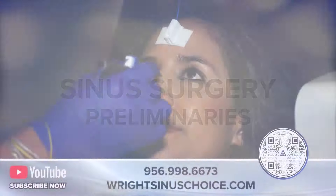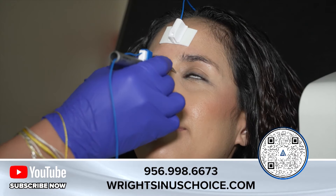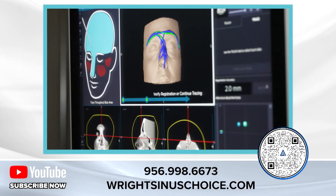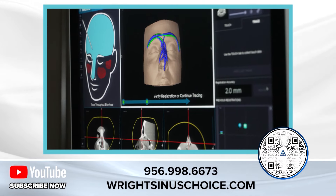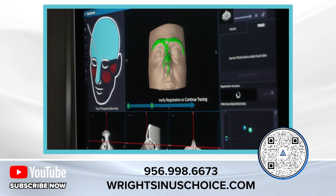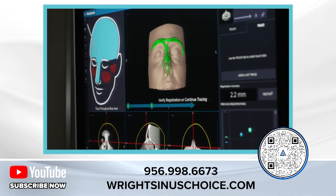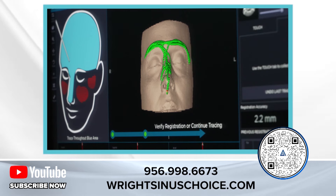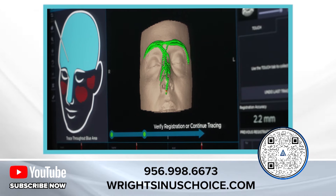Right now what Ruben's doing, he's registering the patient. The patient already had a CT scan and all that information is stored in the computer. What we have to do is tell the computer where the patient's skull is in relationship to the images already stored, and then once he's finished, we'll use the balloons guided by the CT system.